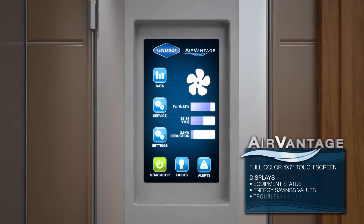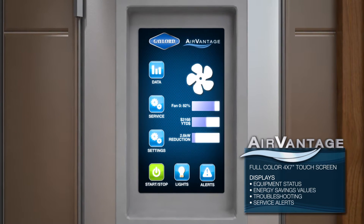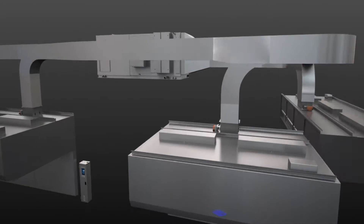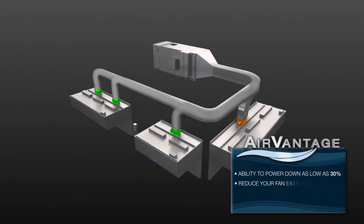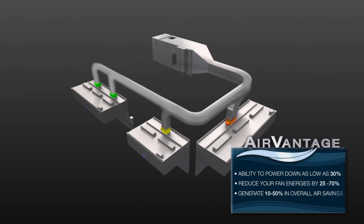It revolutionizes the way you control airflow in your kitchen, providing savings like never before and creating a quieter, more comfortable kitchen environment. Air Vantage is pre-programmed for easy system start. It gives you the ability to power down as low as 30 percent, reduce your fan energies by 25 to 70 percent, and generate 10 to 50 percent in overall air savings.